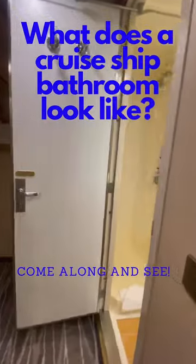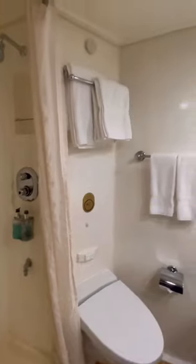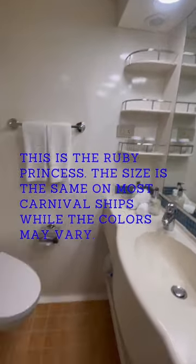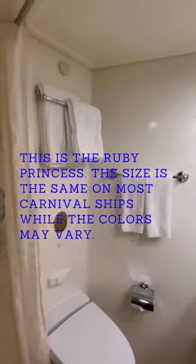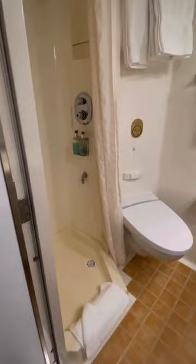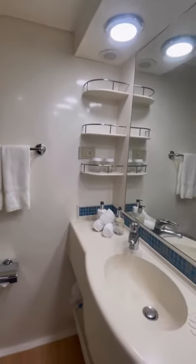Hey guys, it's Alicia here coming to show you a quick view of the standard bathroom. This is for the interior ocean view as well as standard balconies, cabins on Carnival as well as Princess Cruise Lines. As you see here, it's nice and spacious enough for two people. You have six of those shelves on the side and just enough room to handle business and have fun.